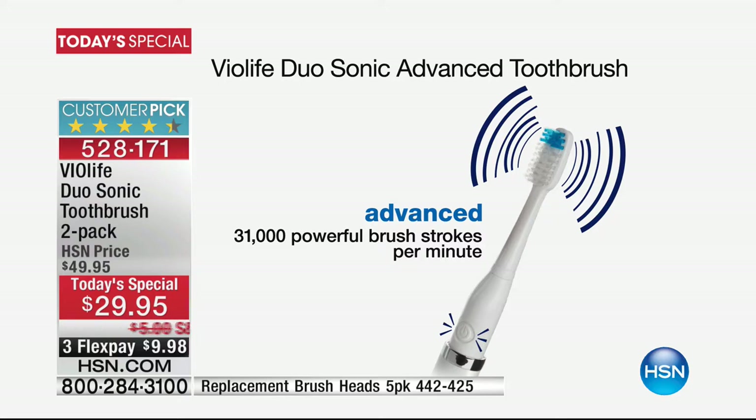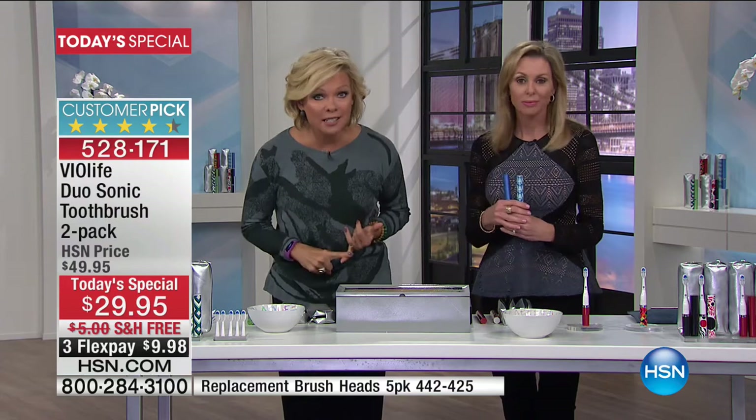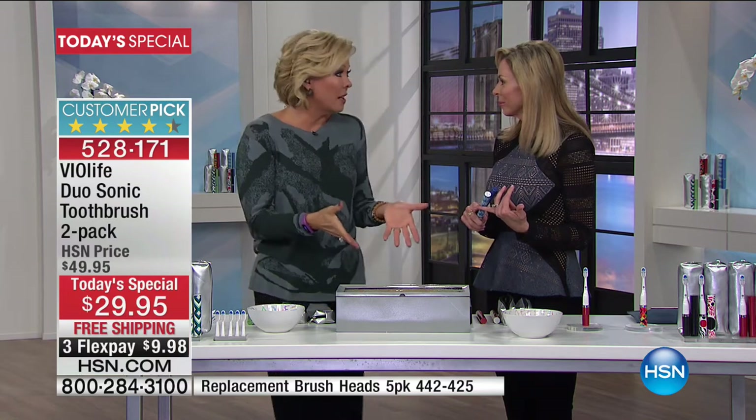My dentist told me that 31,000 is as much as they offer in his office. That's the kind of toothbrush that costs $90 or more, and to get both of these at this price today — you really should try these and get your kids started, get your husband started. Most of us aren't brushing effectively with a traditional toothbrush. We don't brush the right way, we don't brush hard enough or soft enough. That's why dentists love sonic — it does the work for you.